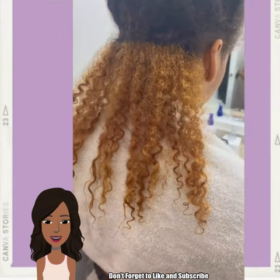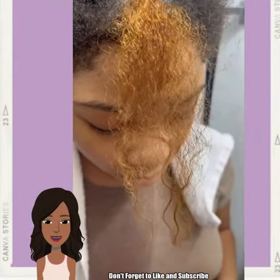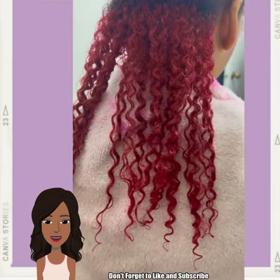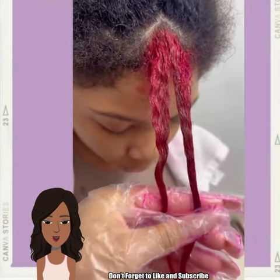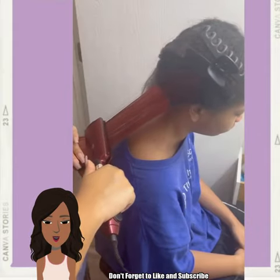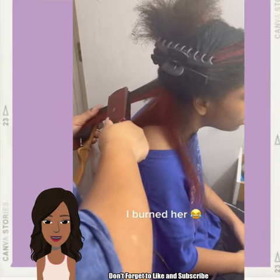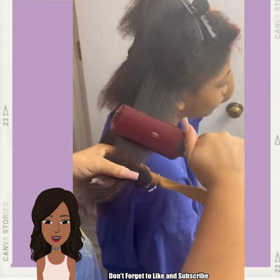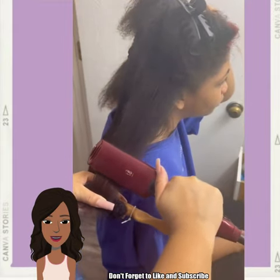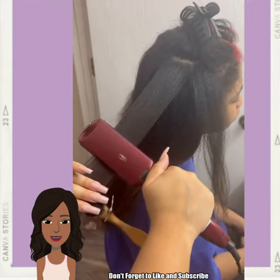Then we have someone rocking the under color as well as the top portion of the hair, and it looks like she's going with red.